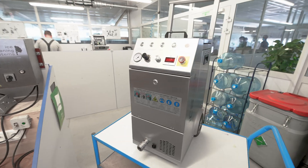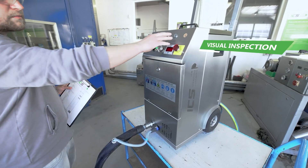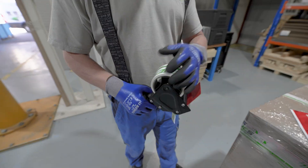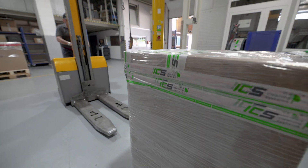Every machine is tested post assembly according to internal standards before first start-up. After final testing, the machines are ready for duty.